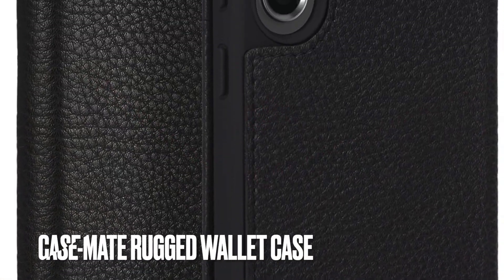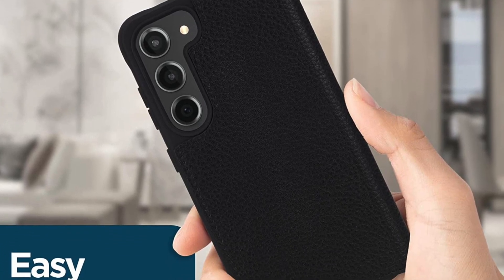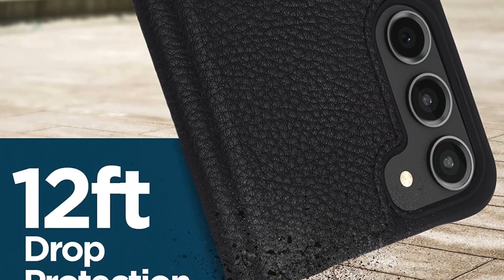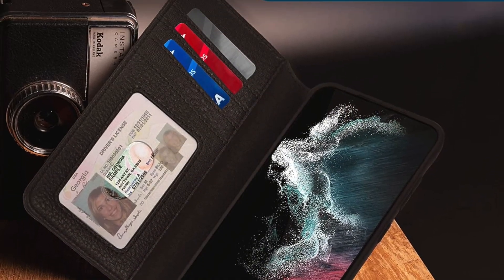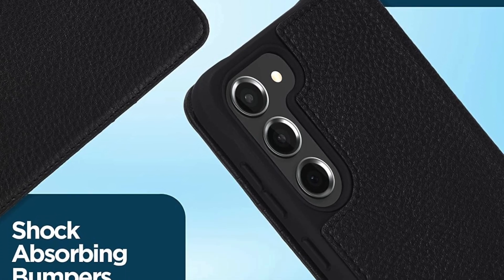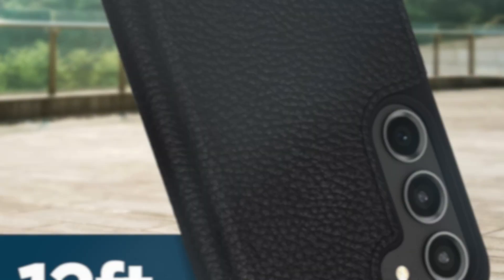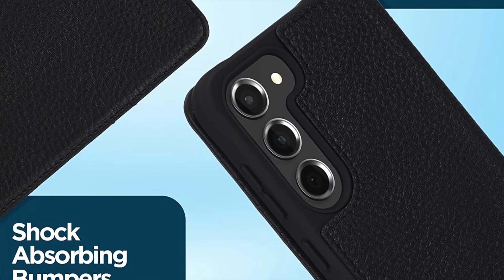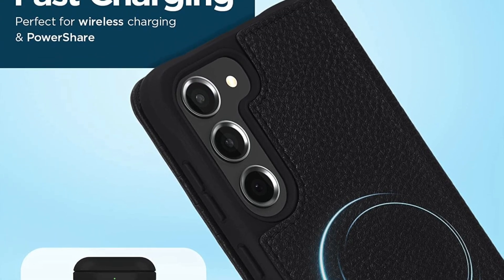Up next, it's time to talk about Casemate Protective leather wallet case. When you talk about the best wallet cases for Samsung Galaxy S23 and S23 Plus, how long can you keep Casemate away from the discussion? Casemate is a renowned accessory maker with a long history of producing top-of-the-line cases. The leather wallet case has a rugged exterior with a precise finish. Courtesy of the shock-absorbing design, the case can withstand up to 12 feet of drops. Therefore, if you are hunting for a wallet cover with an unmatched protective shield, you should pick it up without any hesitation whatsoever.